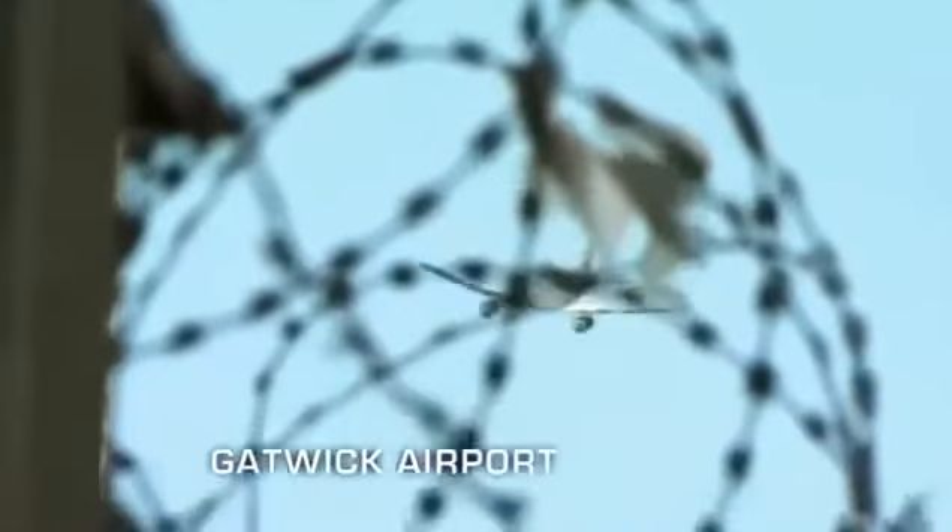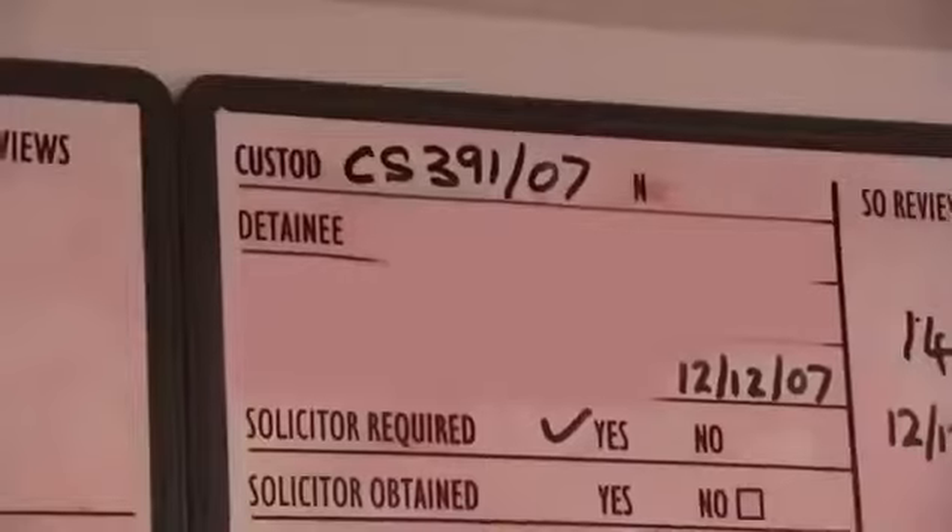Meanwhile, the woman in Gatwick's south terminal won't be leaving just yet. Phil confirms around a kilo of cocaine was found hidden in her suitcase — you can feel how thick the lining is. The woman is taken to the custody cells for questioning, and if found guilty she could be facing a long prison sentence. The drugs worth nearly £50,000 have been taken off the streets, all thanks to Badger.